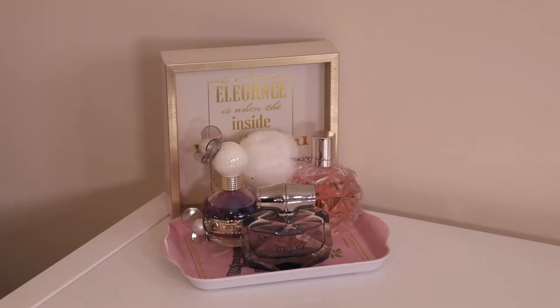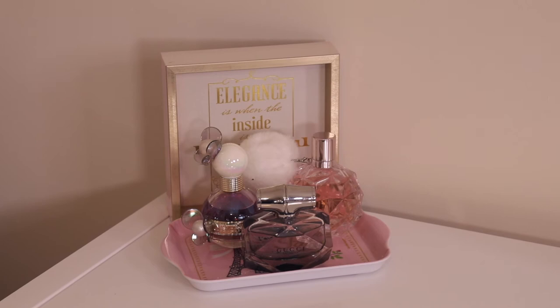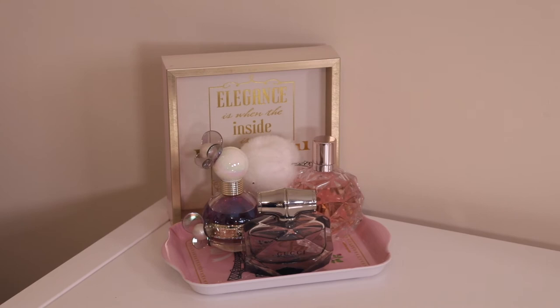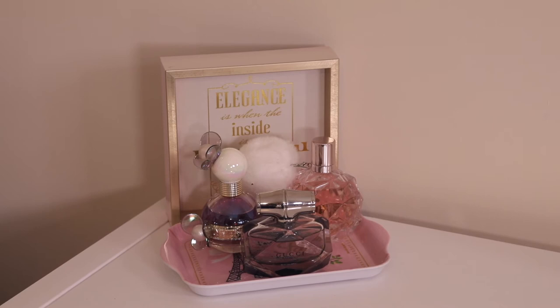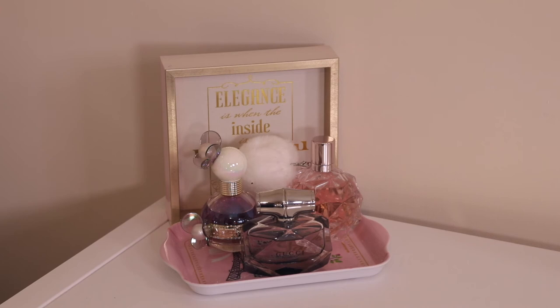Zooming in to the side of my cube storage, I have three perfumes on display because the bottles are really pretty. I have a plaque that says 'Elegance is when the inside is as beautiful as the outside' — I thought that was really pretty. I have the Marc Jacobs Violet perfume, the Ariana Grande perfume, and the Gucci Bamboo, all resting on a little pink Paris tray that I picked up when I visited Paris with Talia about three years ago. I'm actually going to use this area as a background for more chatty videos.